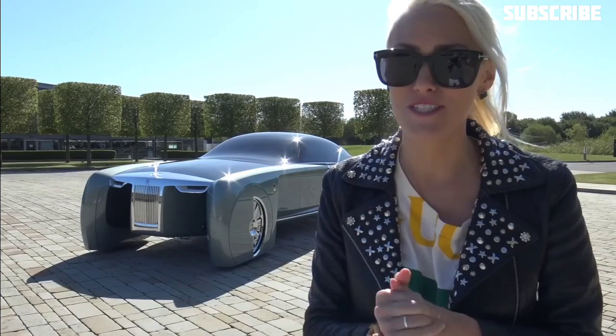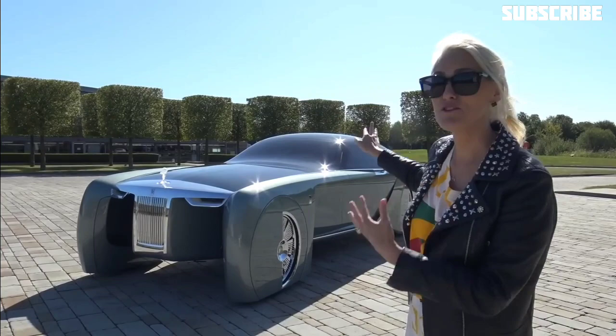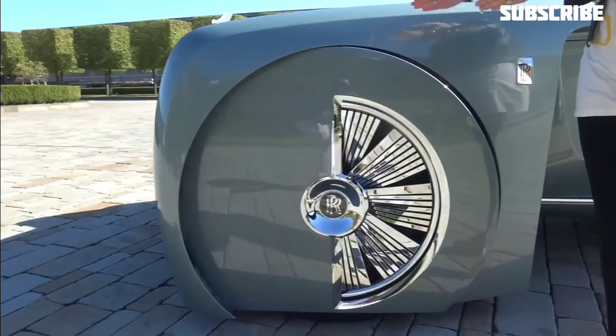This is the Rolls-Royce of the future. This car was built for 2035. Take a look at how the wheel moves to turn the car — and this section is partially closed off for better aerodynamics.